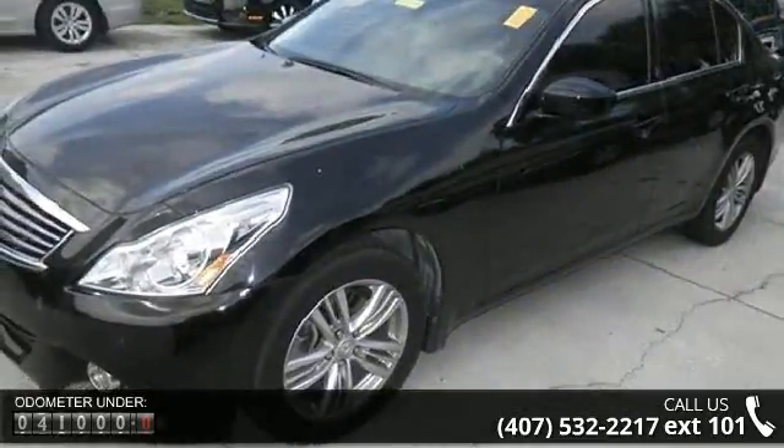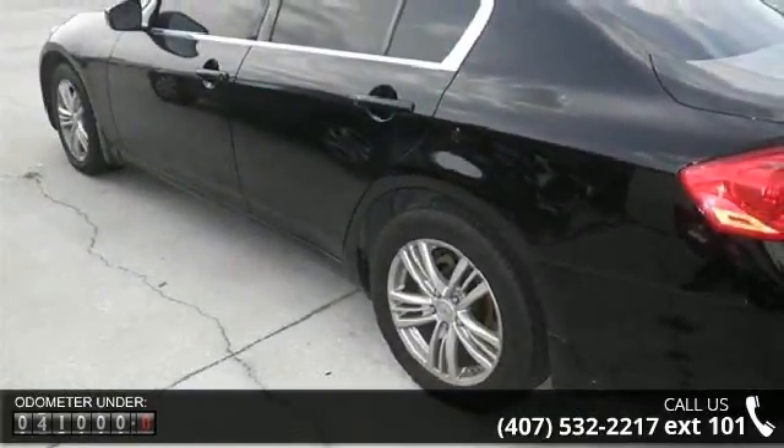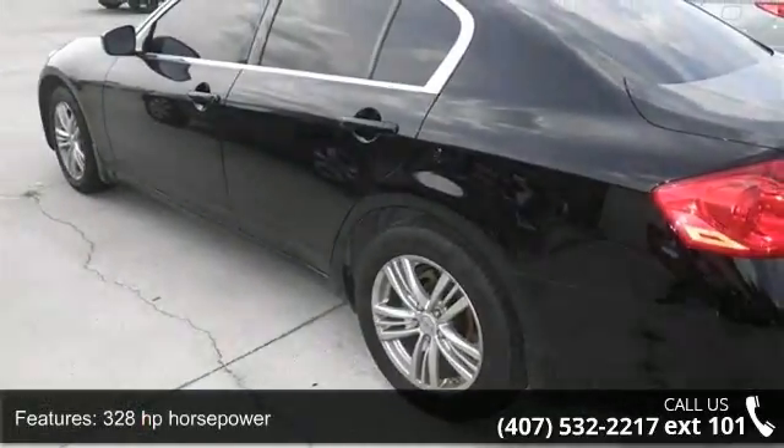four doors, four-wheel ABS brakes, air conditioning with dual-zone climate control, all-wheel drive,